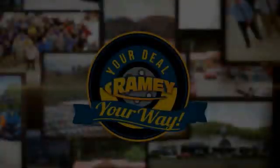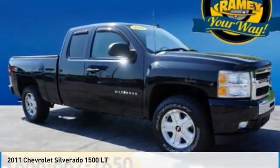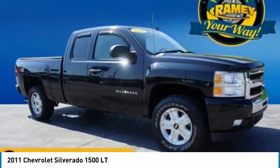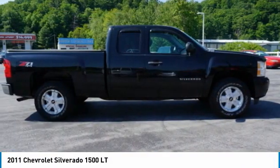Your deal, your way. Stop by and take a look at the 2011 Silverado 1500. The Chevy Silverado 1500 has the lowest cost of ownership of any full-size pickup.